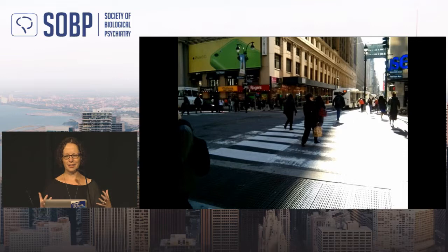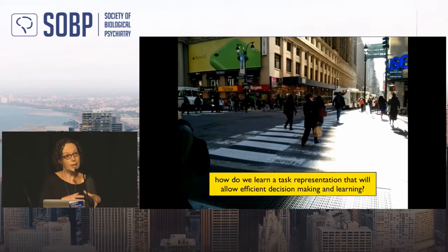The key question is: how do we represent a task efficiently — not only for making decisions, but also for learning? If I represented everything and learned from everything, then after a car honks I'd learn something overly specific to that exact scene. Instead, we want general learning. A task representation that ignores irrelevant specifics lets us generalize to other street crossings, without needing 10,000 trials. So: how do we learn a task representation that allows efficient decision-making and efficient learning?